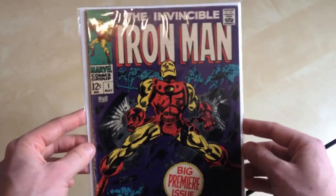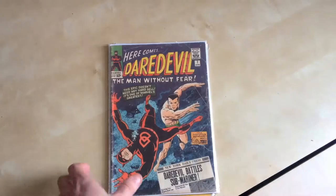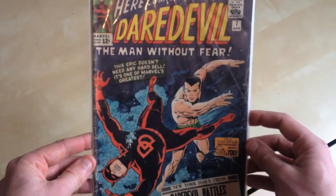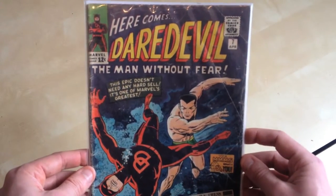Iron Man 1. Say no more. Daredevil 7, which is the first time we see Daredevil in his red outfit. So again, a bit of history there.